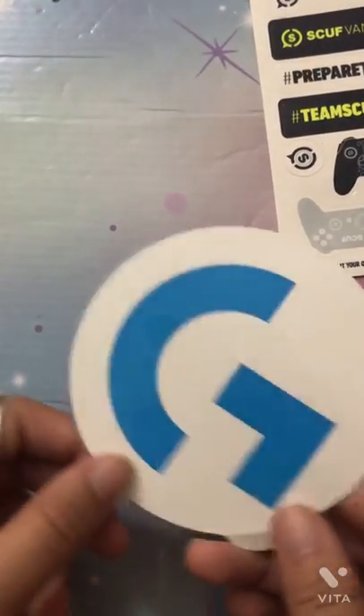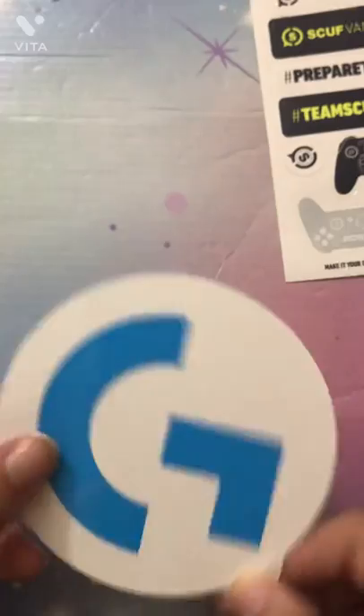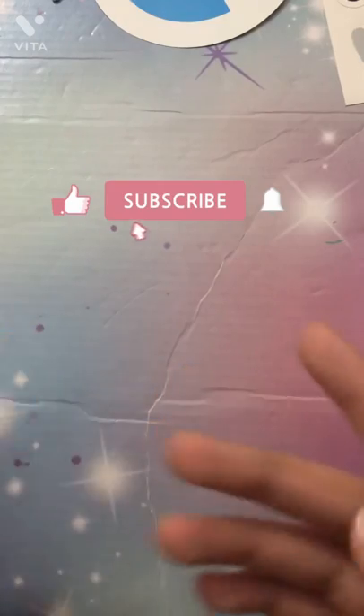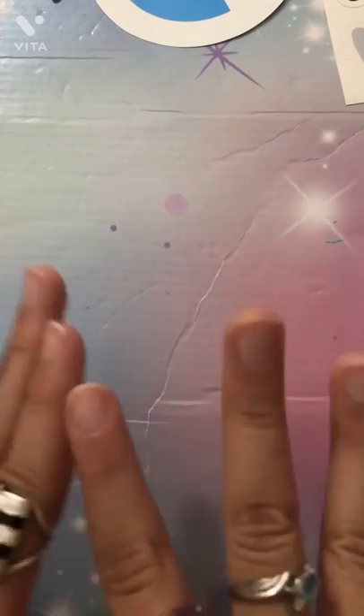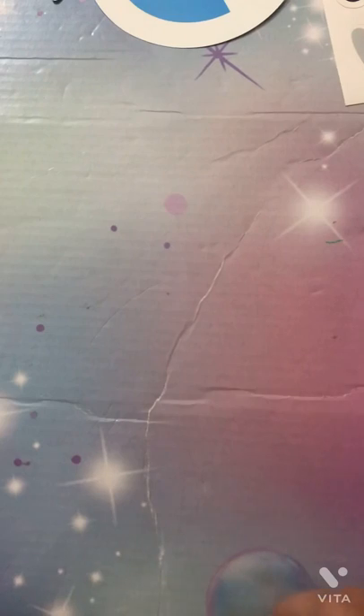Wait — did I show you this one? This is a 'G' sticker. I probably did show it, but here it is anyway — it's pretty good. Thank you so much for watching this video! Make sure to click like, subscribe, and ring the notification bell for more videos like this. I also have an announcement — I have a new outro! I want to know if you guys like my old one or this new one better, so like this video if you prefer the new outro. Have a wonderful day and stay happy like a unicorn — bye bye!